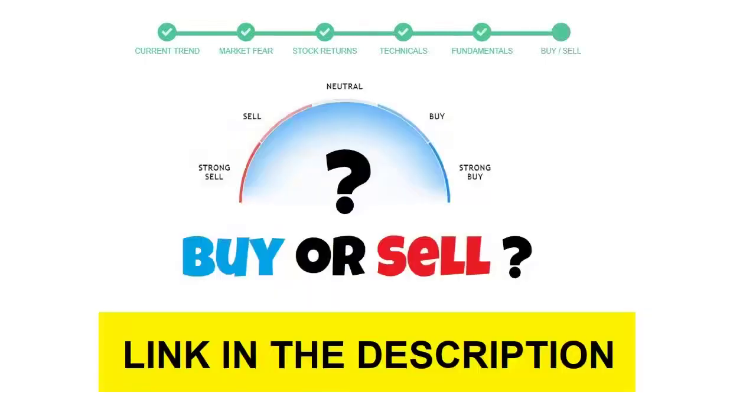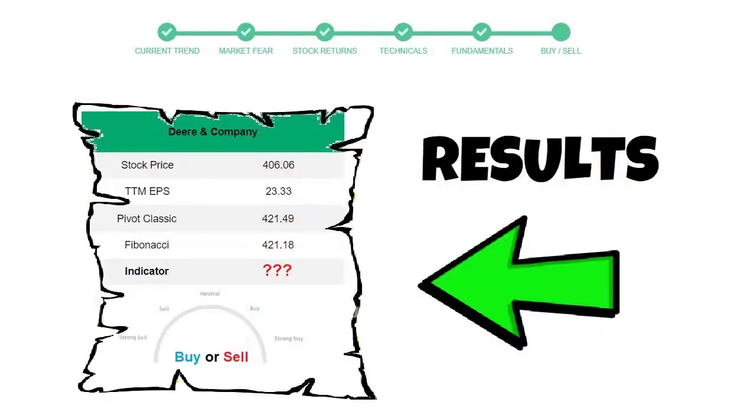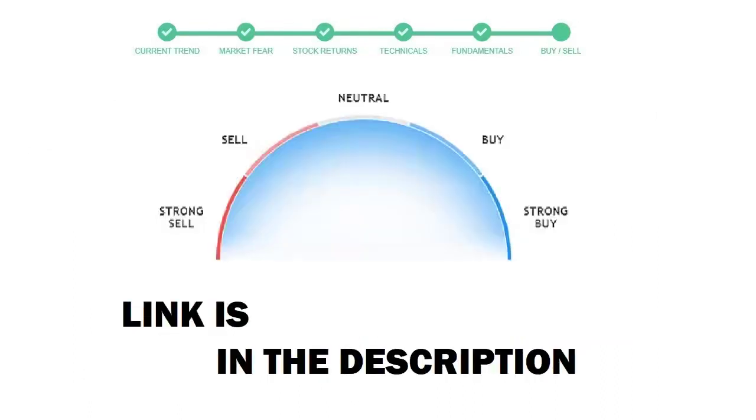To see today's buy or sell decision for this stock, we will use the buy sell indicator web page. Just press the analyze button on the page and it will calculate all indicators and display today's buy or sell decision for this stock. I am putting up the link in the description box — please help yourself.